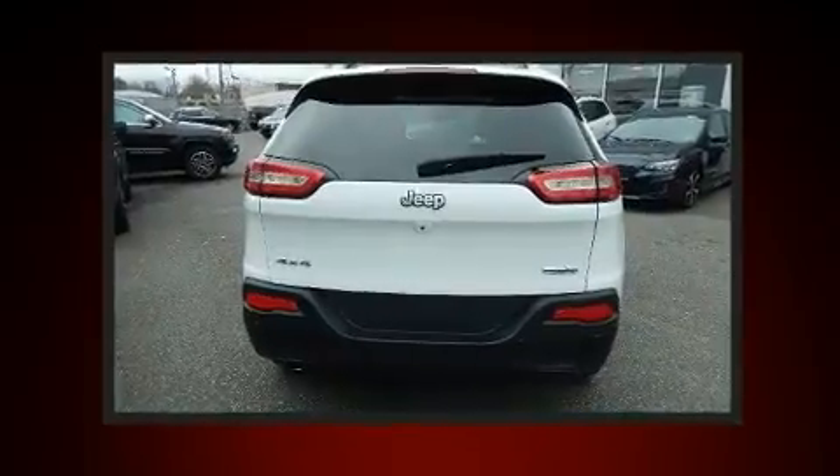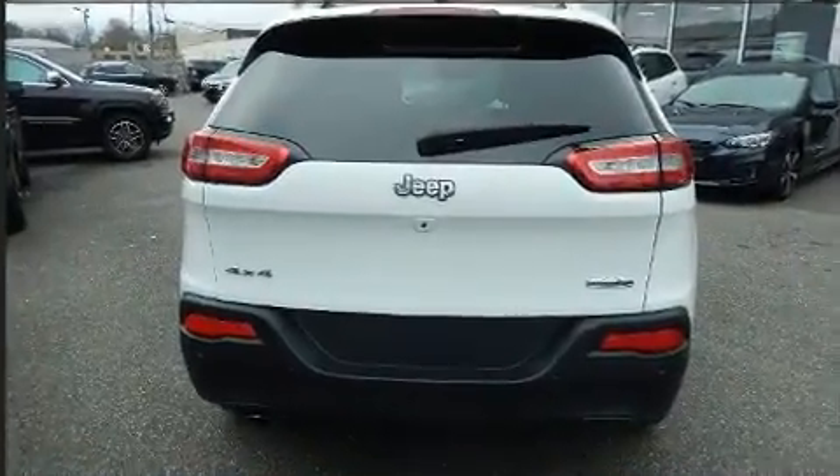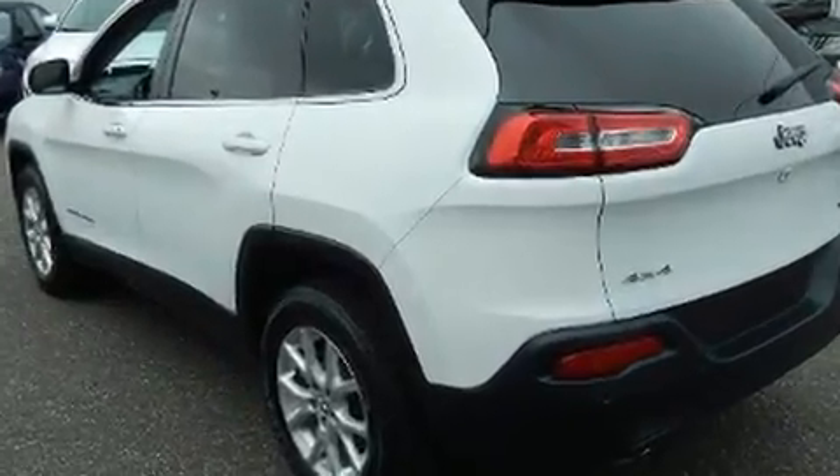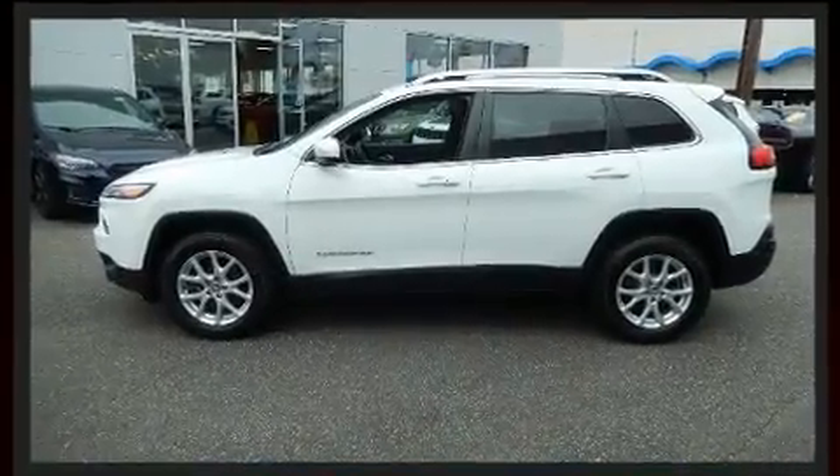All of the premium features expected of a Jeep are offered, including one-touch window functionality, a tachometer, heated seats, and the power moonroof opens up the cabin to the natural environment.